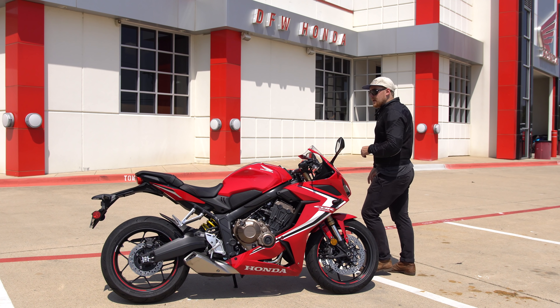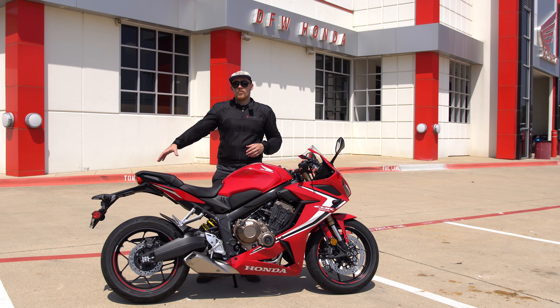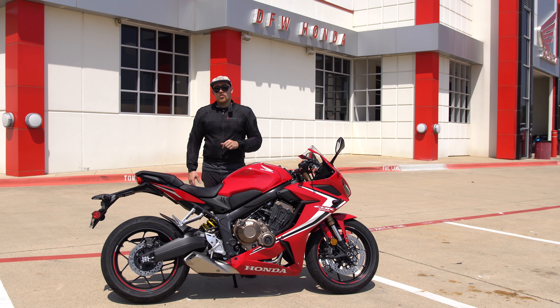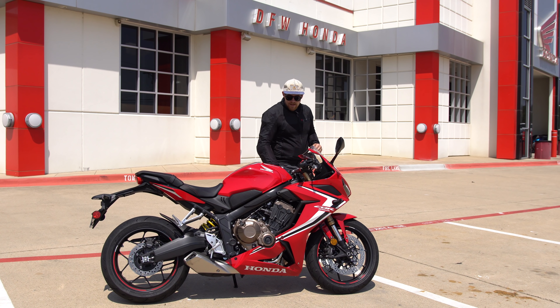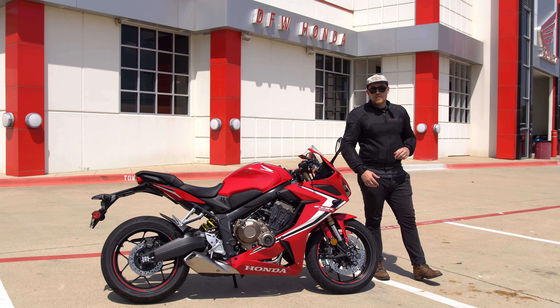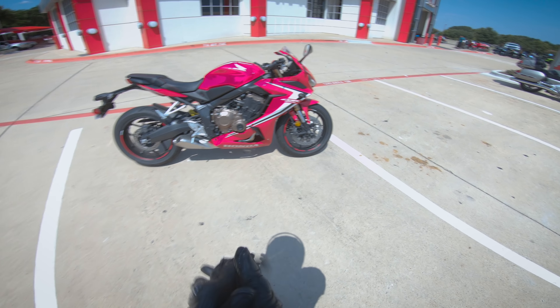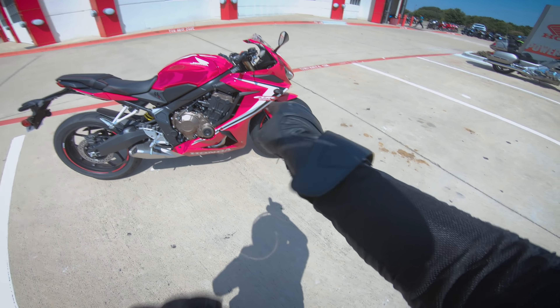Something very interesting about this bike: it has the Honda Selectable Torque Control — the HSTC system. Effectively, what that does is control the torque going to the rear wheel to prevent rear wheel spin when dialed in correctly. It's essentially a traction control setting that gives the rider a lot of control in the turns and a little bit of peace of mind from a safety perspective.